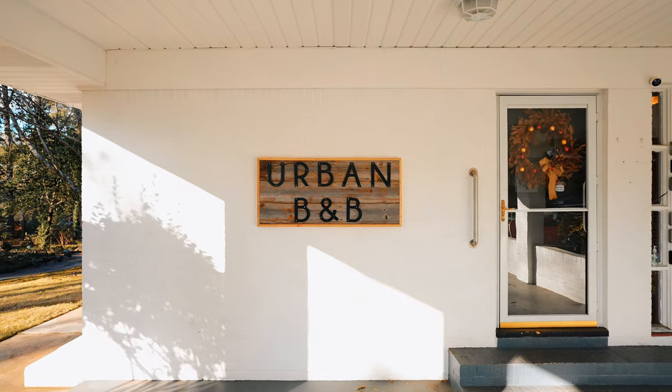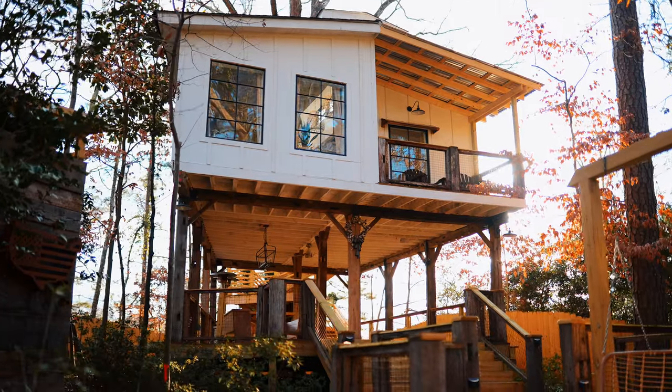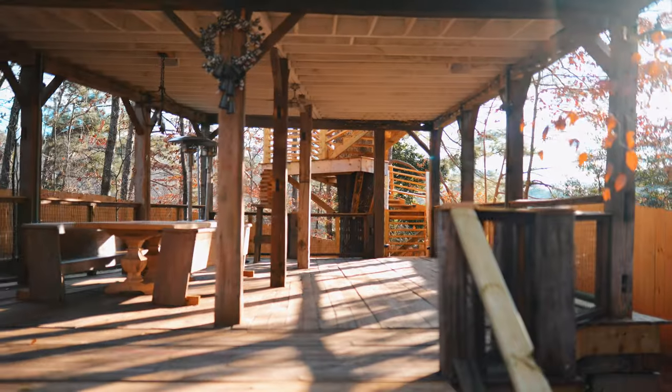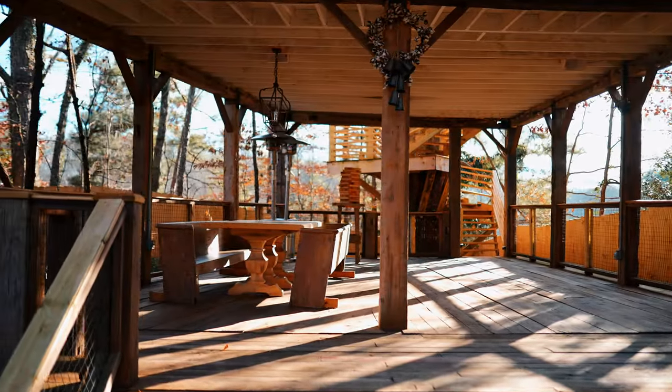Bienvenidos a Urban B&B, o específicamente a la Casa del Árbol de Atlanta que está justo atrás de mí. Tiene 65 metros cuadrados de espacio habitable y 75 de deck alrededor y debajo de ella. Les haré un recorrido por esta hermosa Casa del Árbol que se encuentra en Atlanta, Georgia. Es una locura, así que vayamos a verlo.